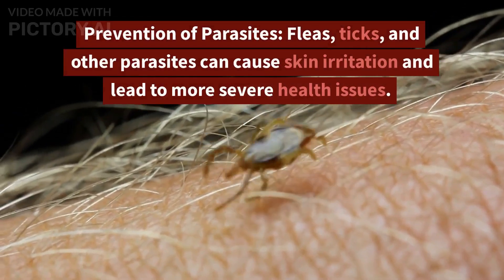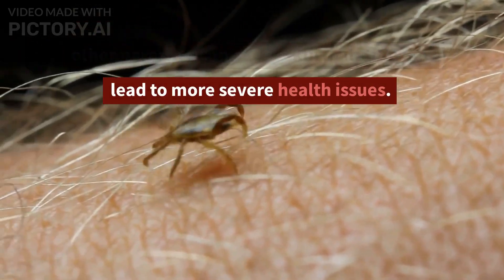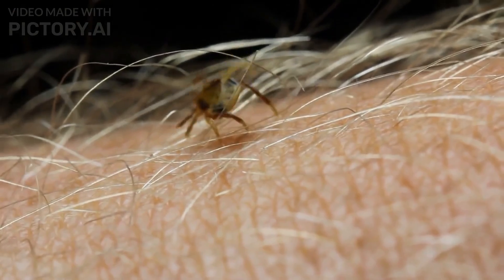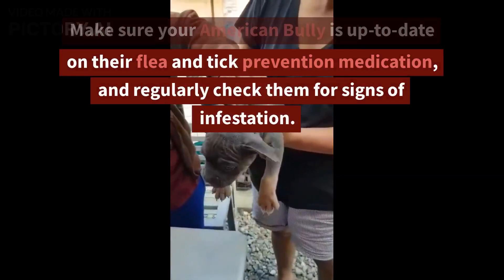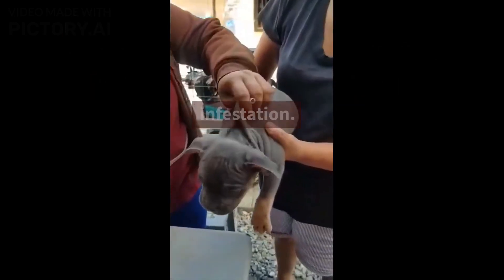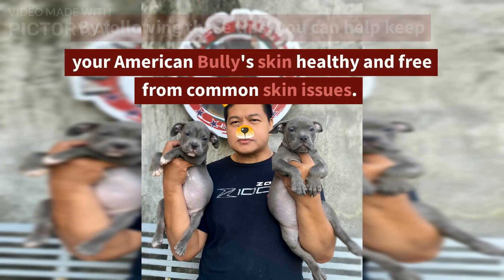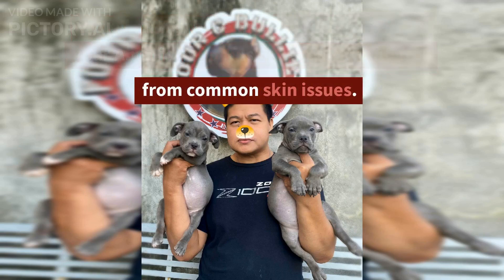Prevention of Parasites. Fleas, ticks, and other parasites can cause skin irritation and lead to more severe health issues. Make sure your American Bully is up to date on their flea and tick prevention medication, and regularly check them for signs of infestation. By following these tips, you can help keep your American Bully's skin healthy and free from common skin issues.